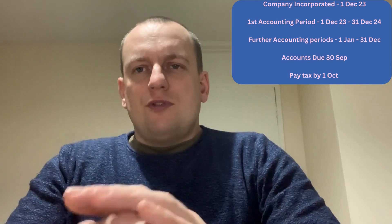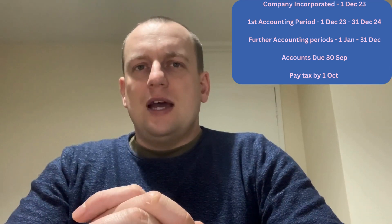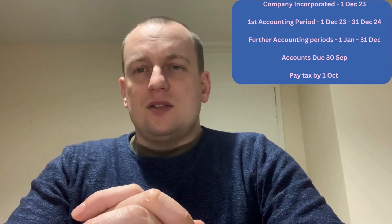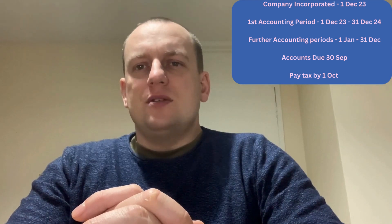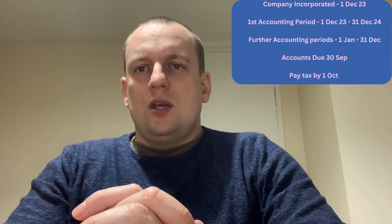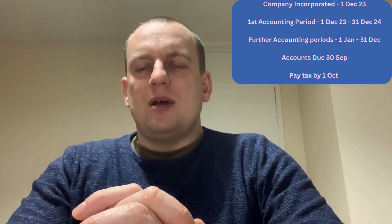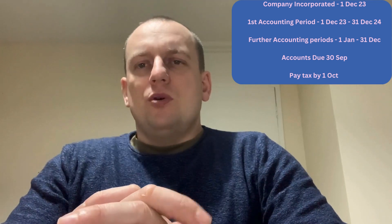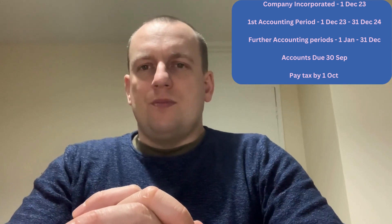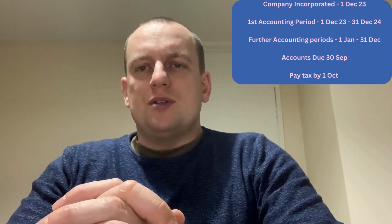It's 12 months after incorporating the company that you need to submit your first annual confirmation statement. This is a form sent to Companies House to provide any updates regarding the company and its directors. You can submit this yourself online using the Companies House website for a small fee of £13. It's really important this is done on time, as Companies House may strike off your company if it is not completed.